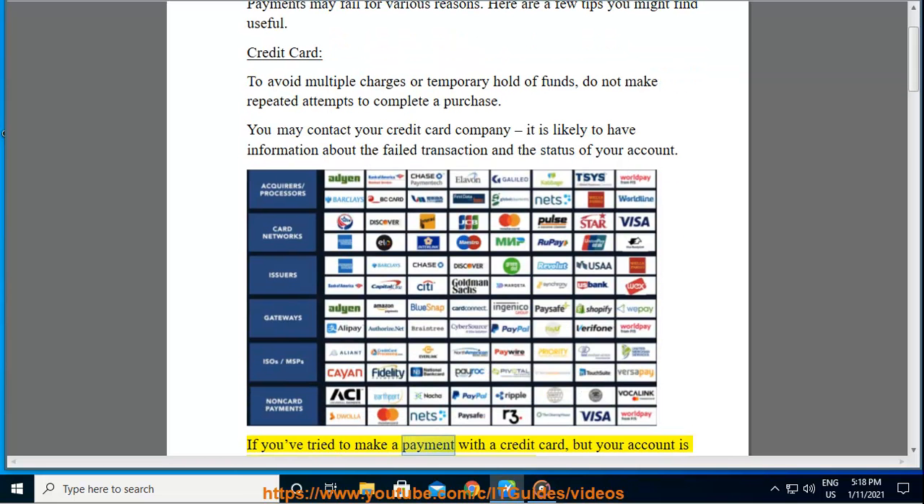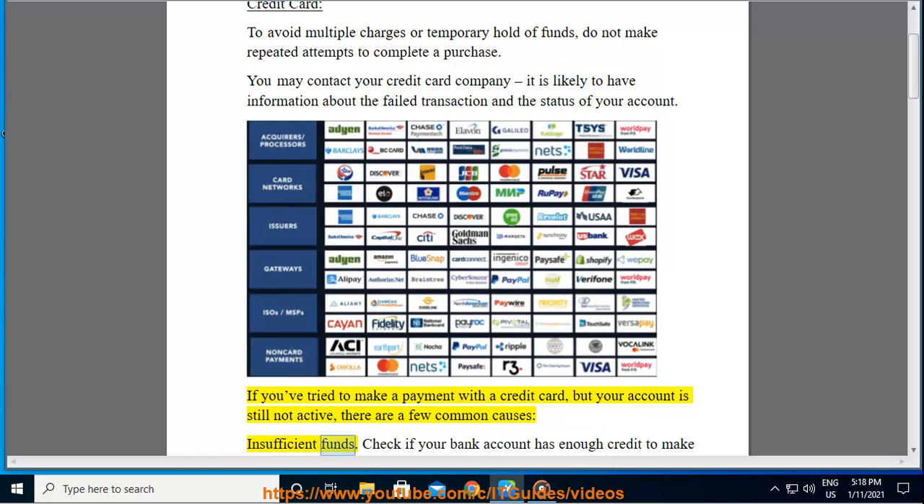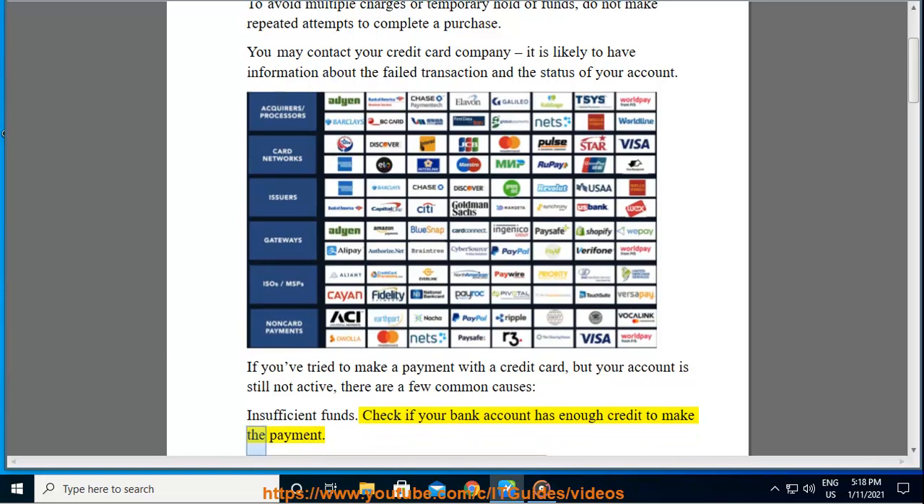If you've tried to make a payment with a credit card but your account is still not active, there are a few common causes. Insufficient funds: check if your bank account has enough credit to make the payment.